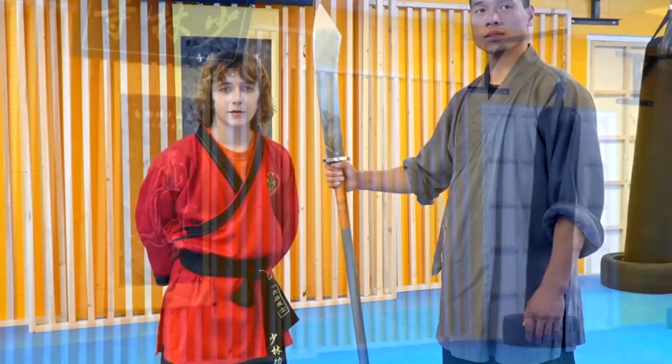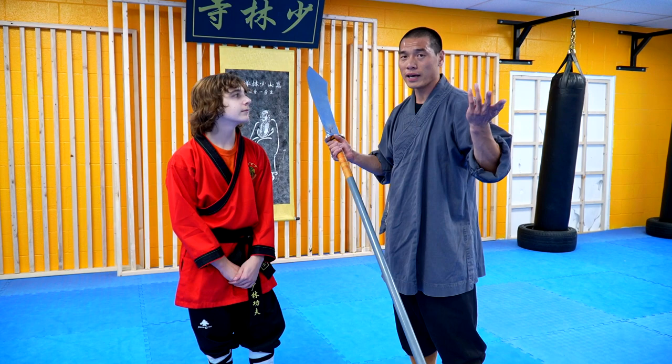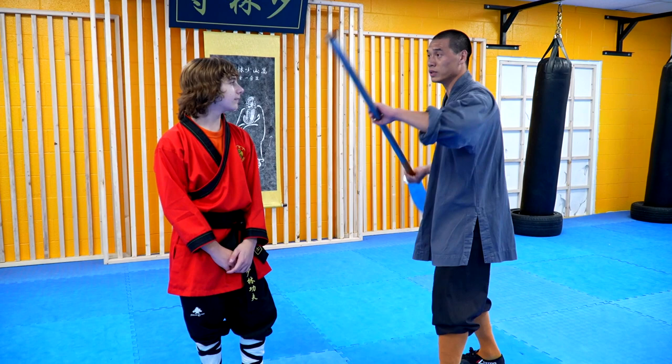For our next comparison we are doing the weapon called the Pudao. The Pudao is mostly a medium weapon — not too long, and very convenient to use. It has a sword on top and a stick in your hand, so you can use it both ways: attacking, cutting, or bringing it faster to use in close corners. All right, go ahead!